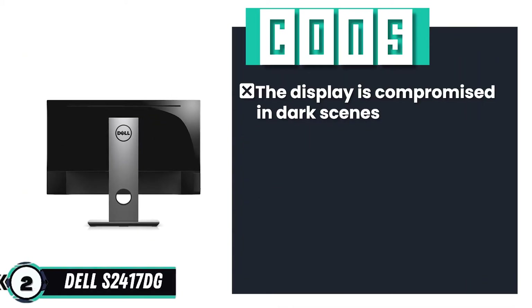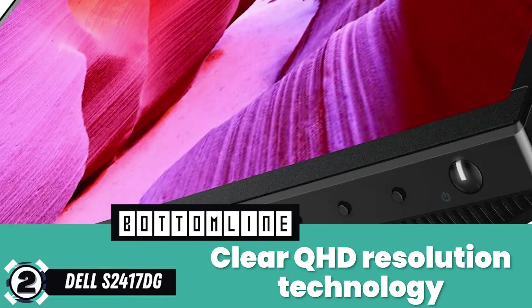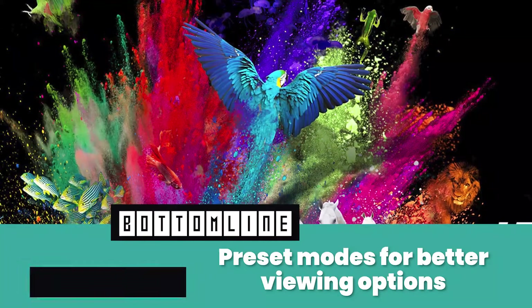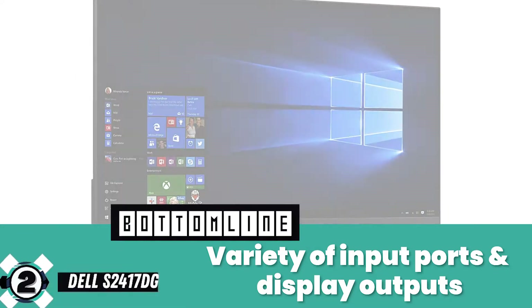However, the display is compromised in dark scenes. Bottom line: it's equipped with clear QHD resolution technology, preset modes for better viewing options, and supports a variety of input ports and display outputs.